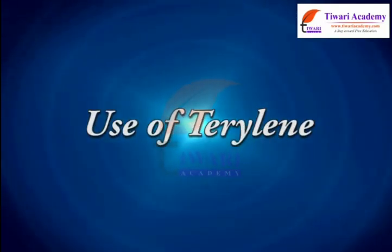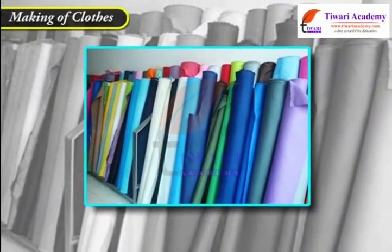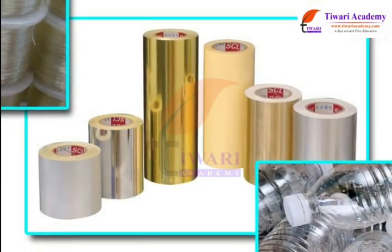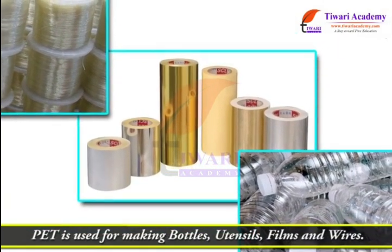Terrylene is used in the making of clothes. PET is used for making bottles, utensils, films, and wires.